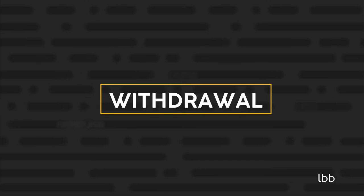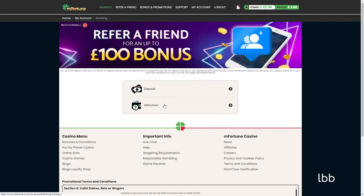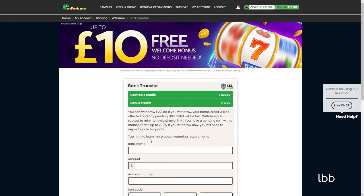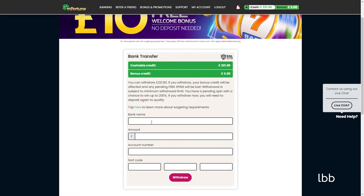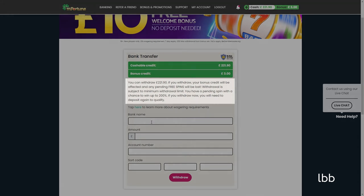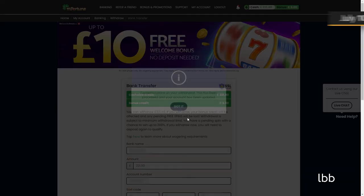Having exceeded the £220 mark, the tester wanted to cash out. To make a request, the tester headed straight to the cashier, where he selected bank transfer as the desired method. After supplying his bank name, the amount he wished to cash out, account number, and sort code, he was reminded that any bonuses in his account would be lost if he were to proceed with the request. Having only £3 in bonuses, he carried on with the cash-out request of £221.19 via bank transfer on Saturday, 10 July.